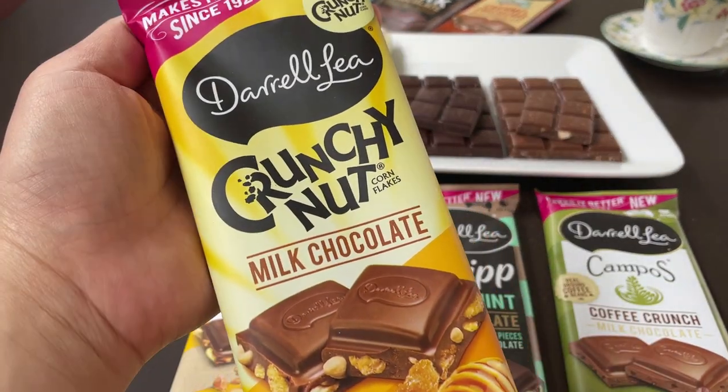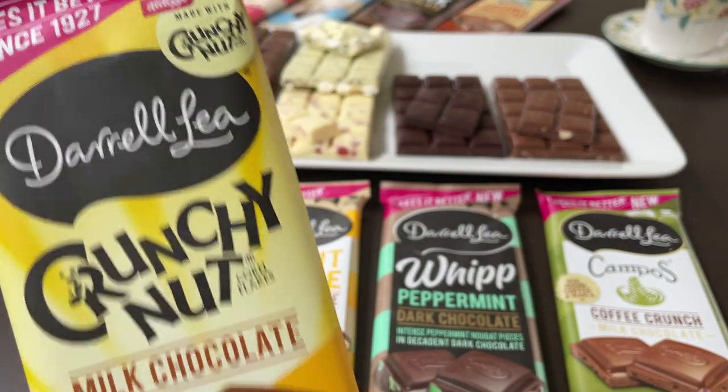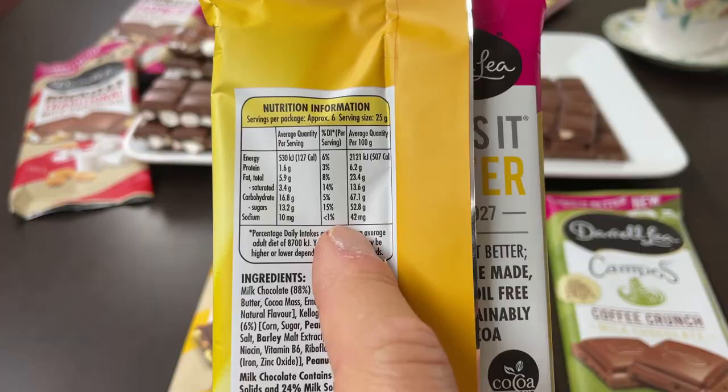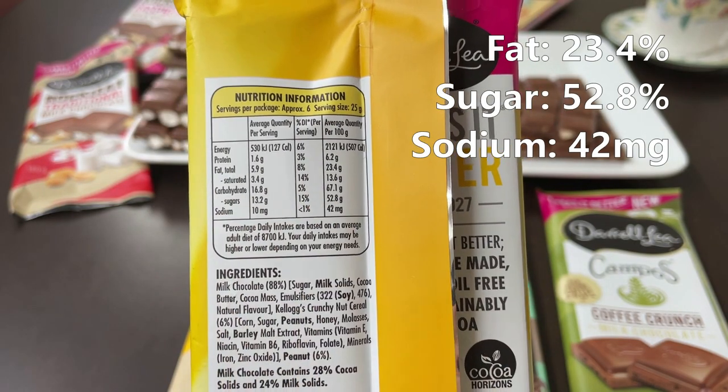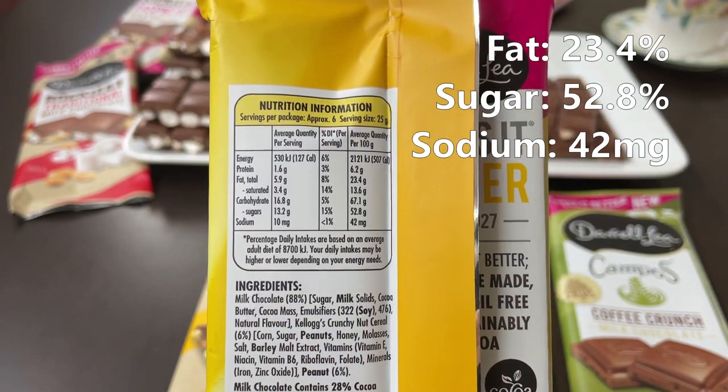Up next: crunchy nut milk chocolate with cornflakes — another co-branding, obviously based on a cereal. 160 grams. 42 milligrams of sodium. 52.8 grams of sugar. And 23.4 grams of fat.